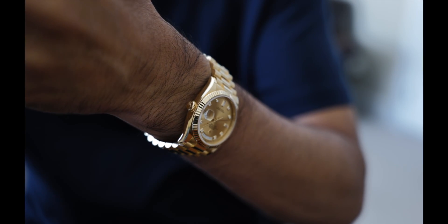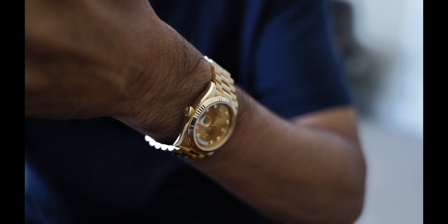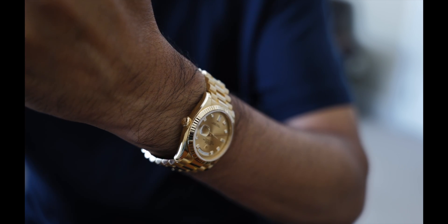The size and proportions of the Oyster case are perfect for my wrist. I love wearing this with a suit, but even with summer casual it's very doable.